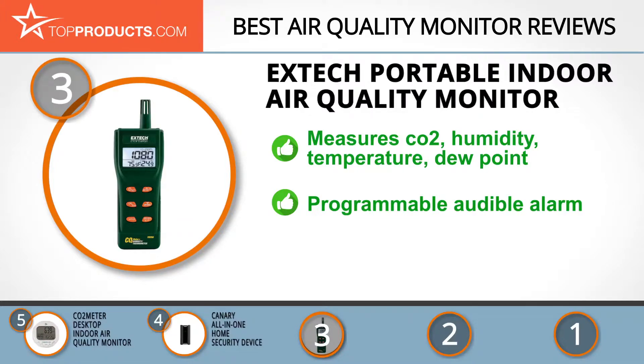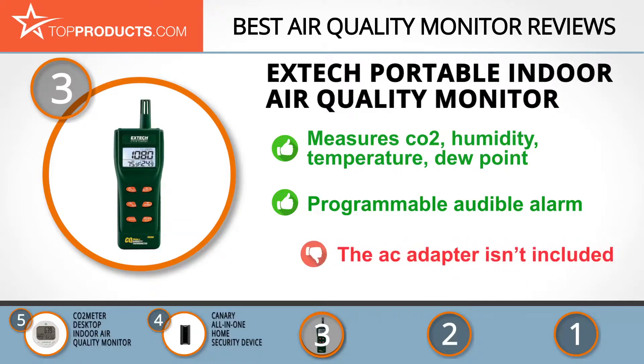The X-Tech Portable Indoor Air Quality Monitor is battery operated and measures CO2, humidity, temperature, dew point, and wet bulb. Additionally, it features a programmable audible alarm to give warning when carbon dioxide concentration exceeds the limit, and it turns off automatically after 20 minutes of inactivity. As a downside, it doesn't come with an AC adapter, but it runs on four batteries so you can take it anywhere.